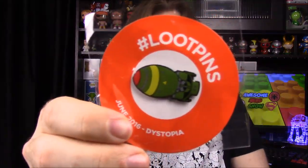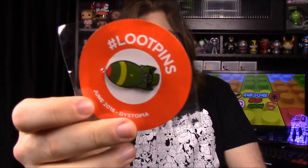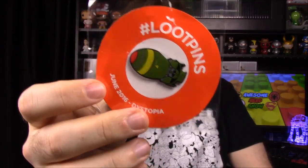The final item looks like our pin for the month — it's a warhead or a nuke, and it says June 2016 Dystopia. These pins are always really awesome, but this one is just a warhead with nothing else going on. They also didn't include the little Loot Crate box logo they've been using, where they modify it to match the theme — but it's still really cool.